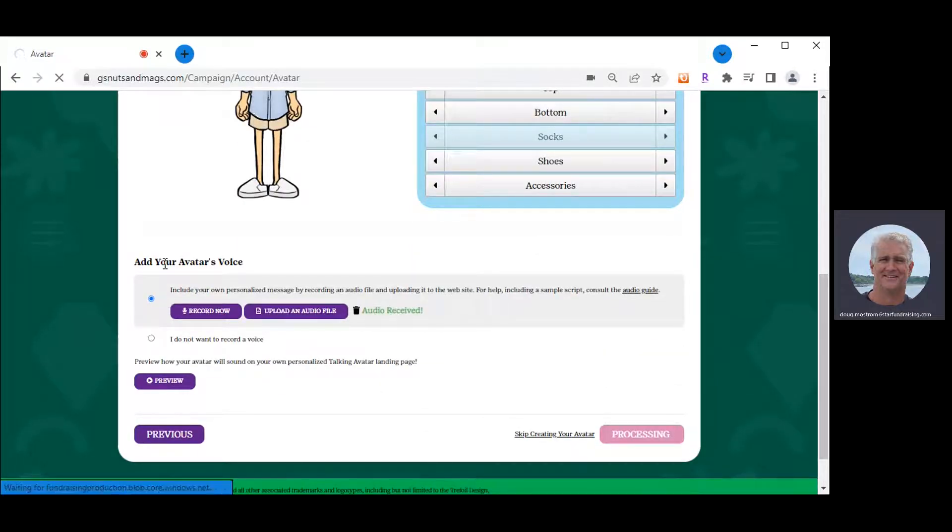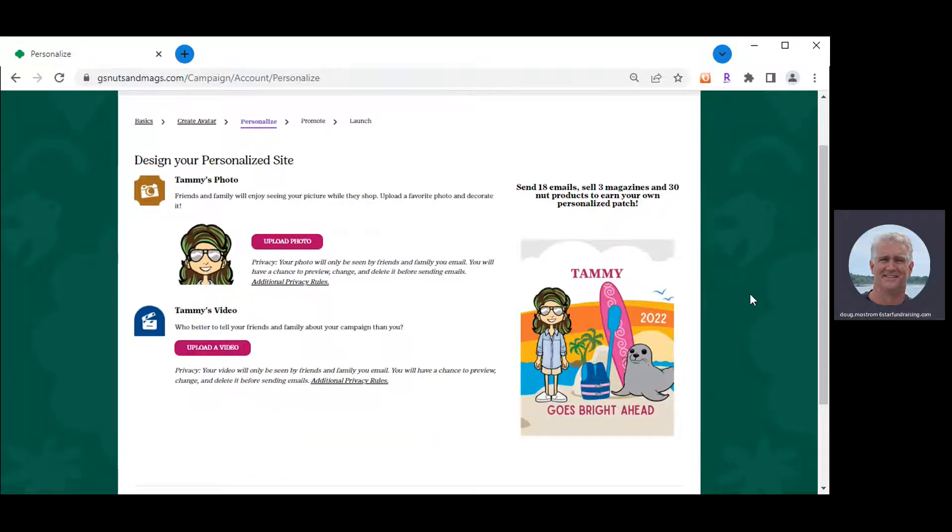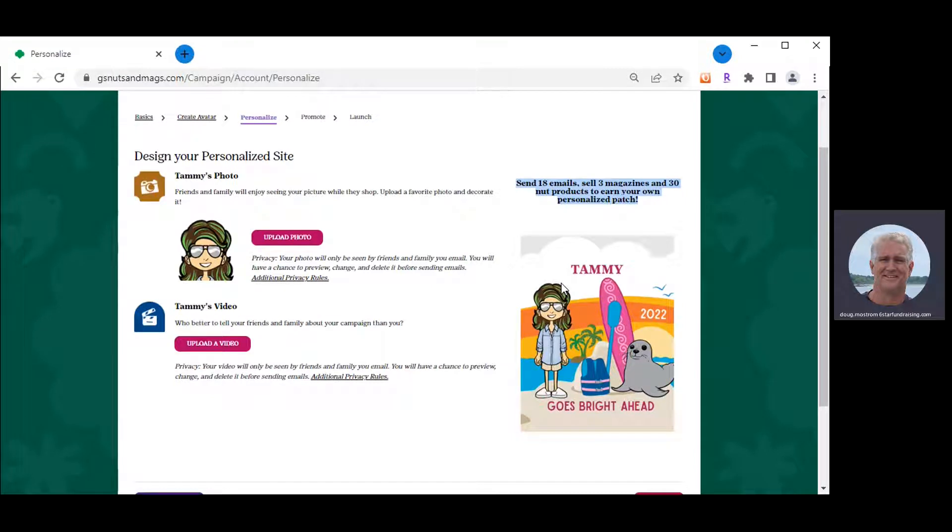That is what customers will see, and we're done with step two. Step three is optional — you can upload a personal photo or personal video of yourself. Many girls like to create videos, add a jingle, talk about the products available for sale, and personalize further. For the sake of training, I'm going to skip through this. We also highlight the personalized patch here — all you need to do is enter 18 emails in the last step to earn the patch, then sell three magazines and 30 nut and chocolate items.